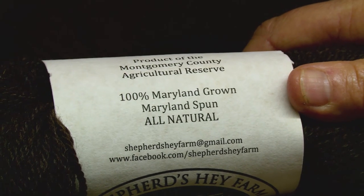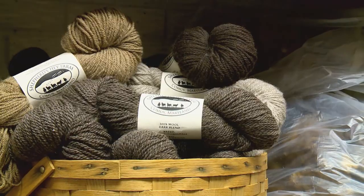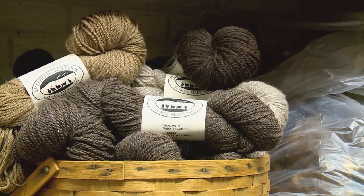And it's all Maryland. Going local and sustainable isn't just about food — there are other products, and wool is one of the best. If you want to see Lee's wool for yourself, she sells it at the annual Sheep and Wool Festival, held at the Howard County Fairgrounds each May.